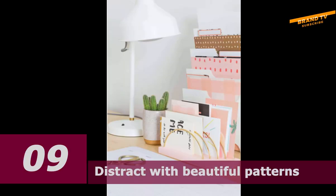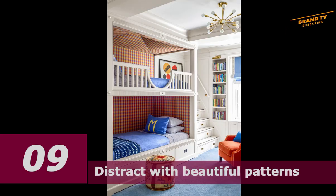Number nine: distract with beautiful patterns. An Afro-print fabric brightens up this open bedroom closet designed by Gary Mack, which he applied toward a soft effect. The adjacent primary bedroom features curtains in the same fabric for a cohesive whole.